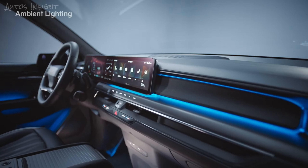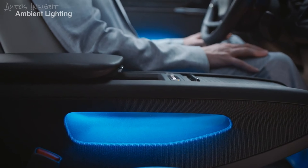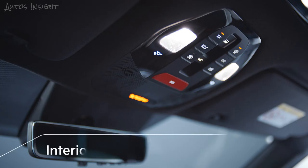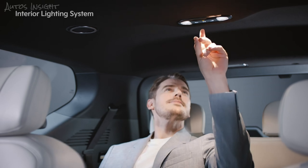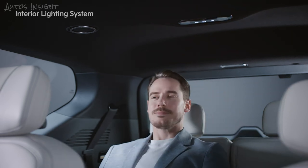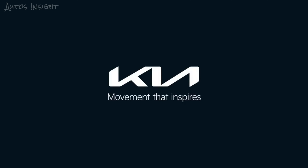Ambient lighting is installed on the crash pad, top and bottom of the doors, and the consoles of the driver's and front passenger seats, adding a luxurious impression to the interior. In addition, six independent lamps are provided for the first, second, and third row seats, which can be controlled separately.